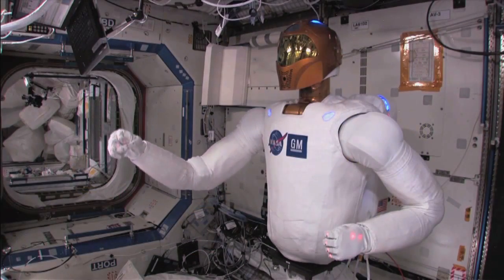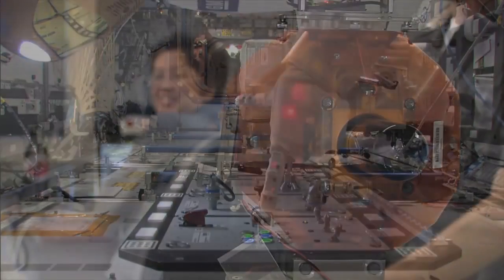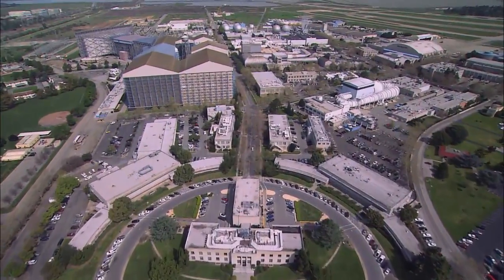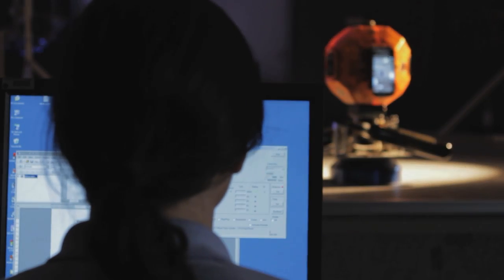Systems like Robonaut 2 are already aboard the ISS and are starting to demonstrate their potential and value. Join us as we discover how scientists at NASA Ames Research Center are working on the next generation of remotely controlled robot systems for future space missions.